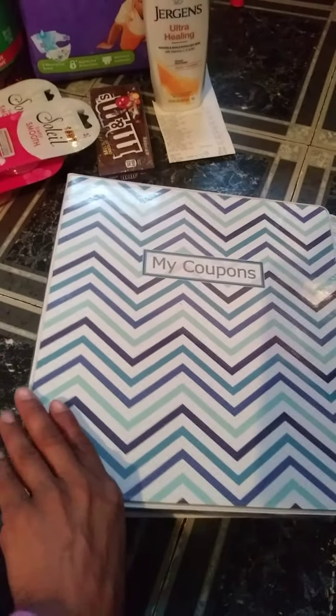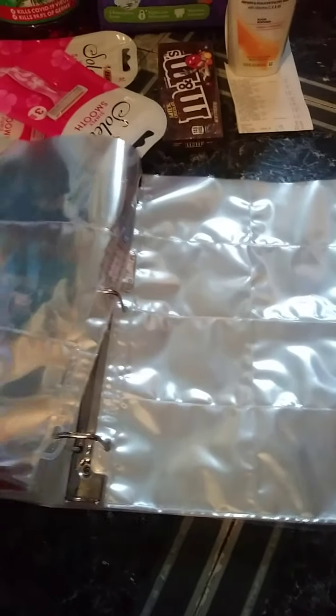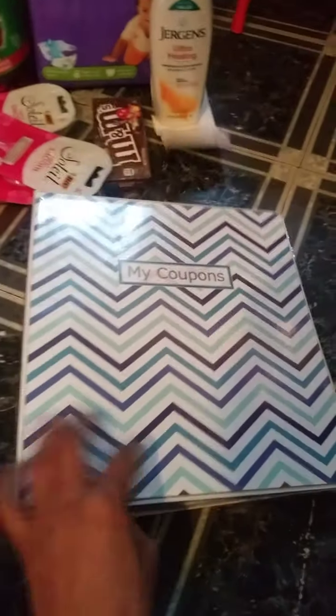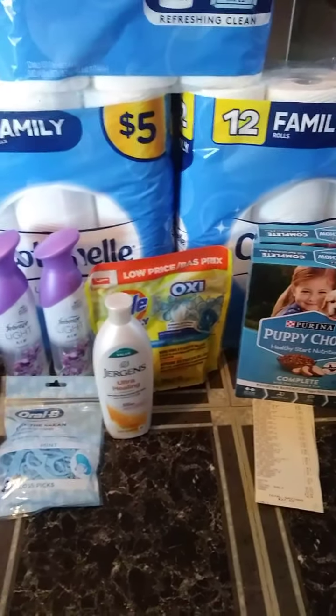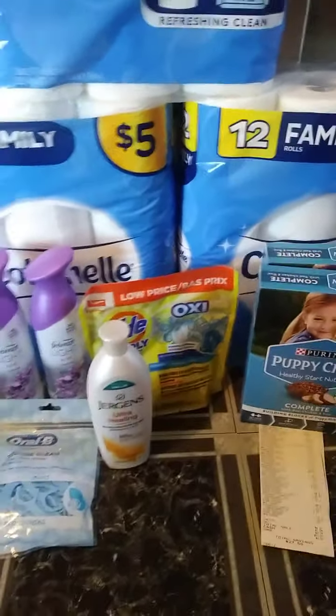I also bought a new coupon book from Amazon — I really, really like it. As you see, it fits my coupons very well and came with different little slots. I got this from Amazon for $12. If you need a coupon fairy and you live in Michigan, please leave me a comment below and I will ask her if it's okay to link her in the description box. If she says yes, when I do my next video this week, I will link her in the description box.